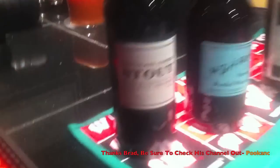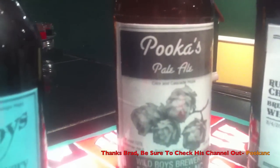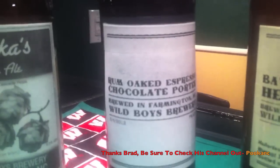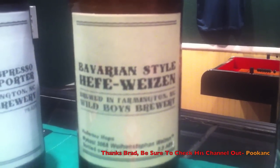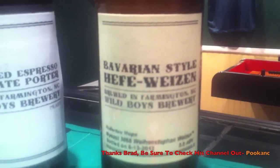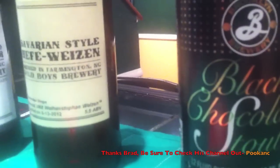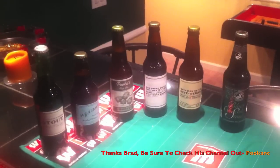Brad from Wild Boys Brewery sent me a chocolate stout and a dunkelweizen. Puka's pale ale was Citra and Cascade hops. There's also a rum oat espresso chocolate porter, a Bavarian style hefeweizen, and then from the Brooklyn Brewing Company, their black chocolate stout. When I was looking at these, every single one of them has a decent ABV. Anyways, thank you Puka NC, thanks Brad.